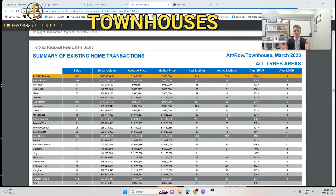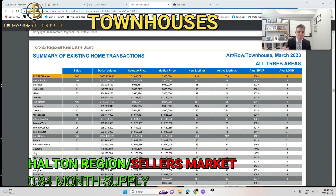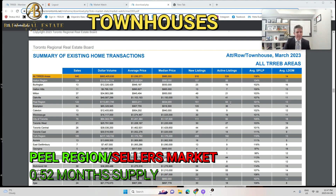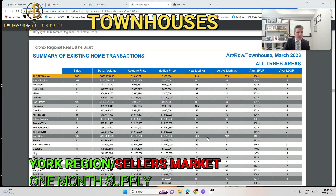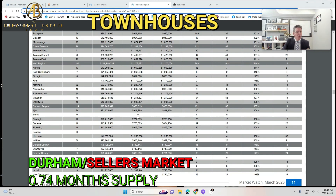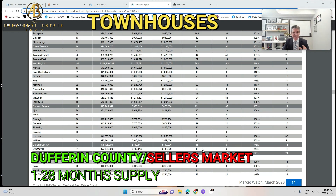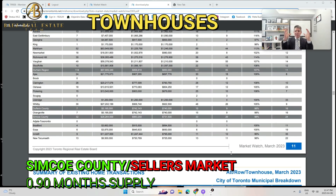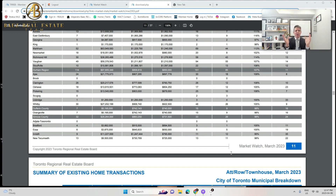Now let's talk about freehold townhouses. Halton had 88 for sale and 104 sold — under a month's supply, seller's market. Peel region had 64 active listings and 122 sold — that's about two weeks supply of inventory. York region had 182 listed and 185 sold — about a month's supply. Durham had 85 active and 114 sold — less than a month, seller's market. Dufferin County had 9 and 7. Simcoe County had 29 and 32. The freehold segment is extremely competitive right now.